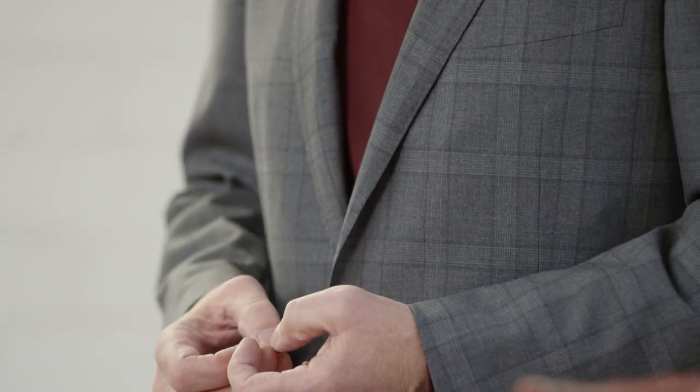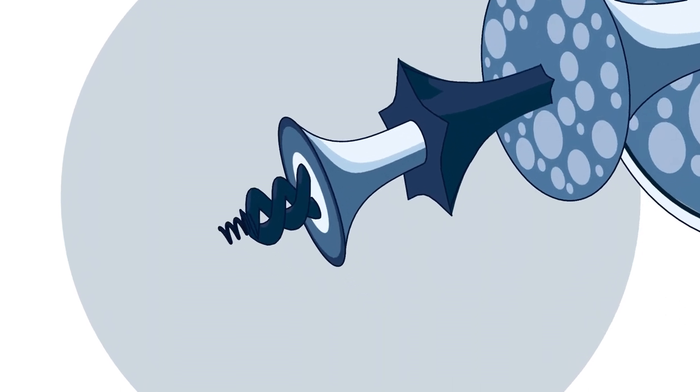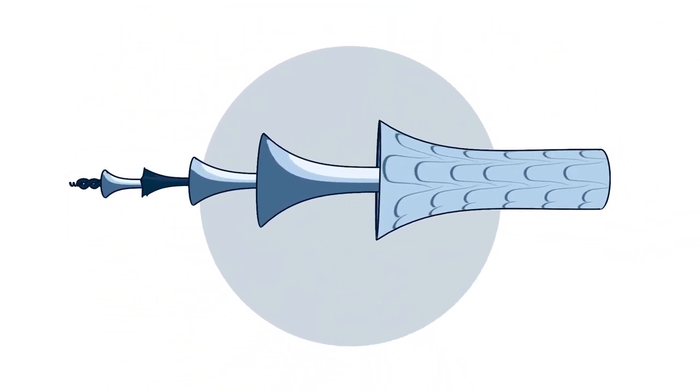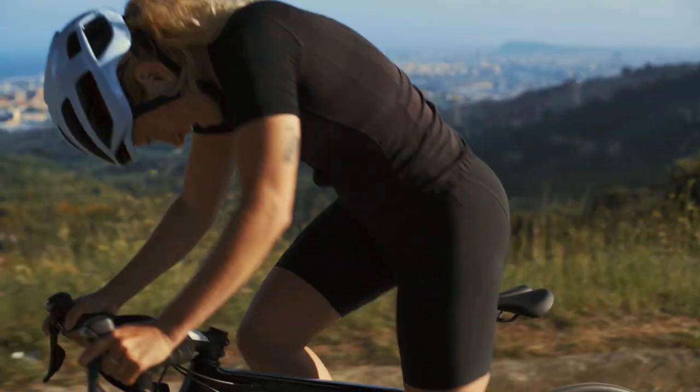Wool is not the strongest of textile fibres by any means, but where it lacks in outright strength, it makes up for in its elasticity. This elasticity is the result of the molecular structure and configuration of the molecules within the fibre — they're more like a coiled spring. When you stretch the fibre and put it under stress, these springs extend, and when you release the stress, the springs go back together again. You can stretch the fibre 30% without any worries. In fact, you can bend it 20,000 times and it won't break.